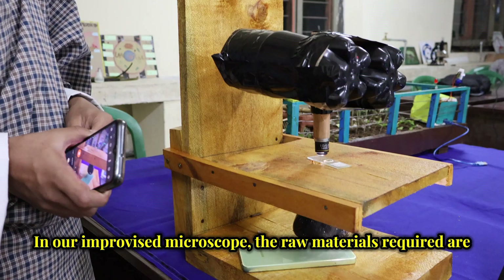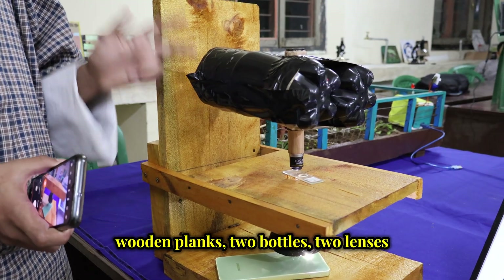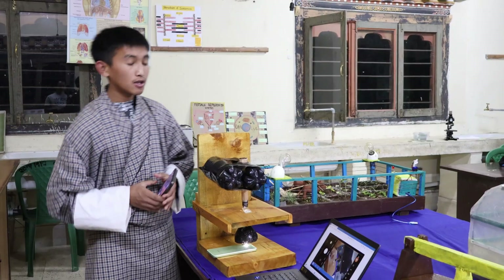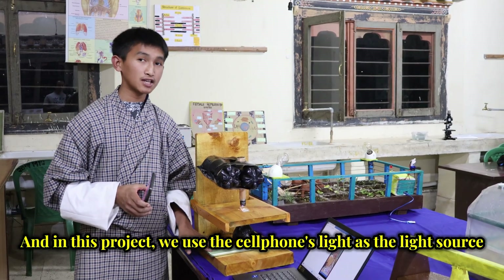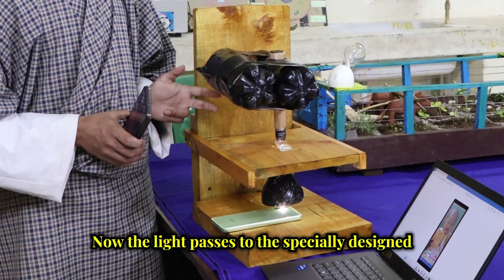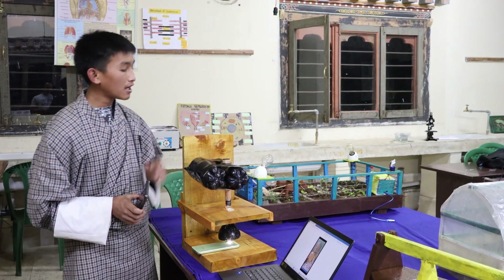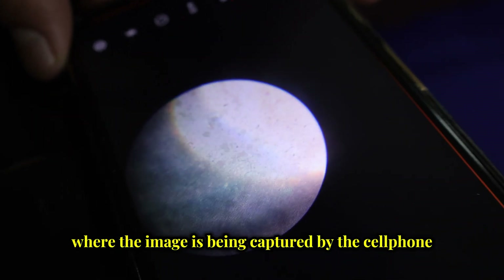In our improvised microscope, the raw materials required are a wooden blank, 2 bottles, 2 lenses, a permanent slide, cell tape, scissors, and a cell phone. In this project, we use the cell phone's light as the light source, which passes through the permanent slide. The light then passes through a specially designed black hole model where unwanted reflections are minimized. At last, the light reaches the eyepiece where the image is captured by the cell phone.